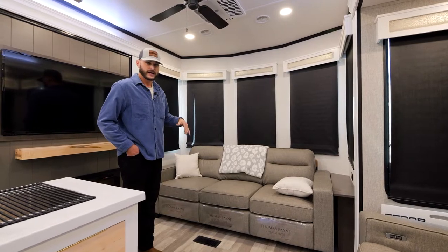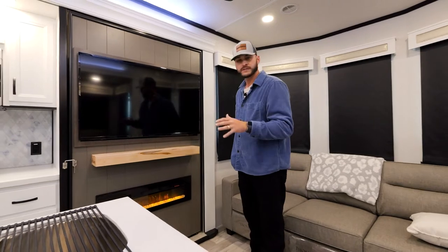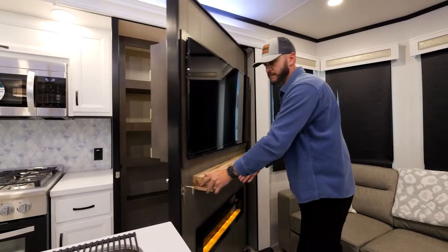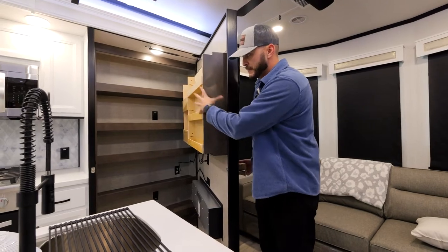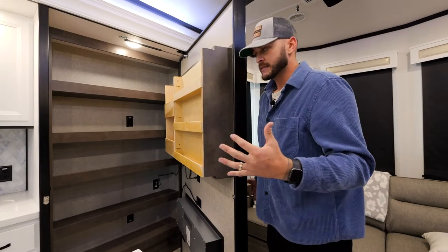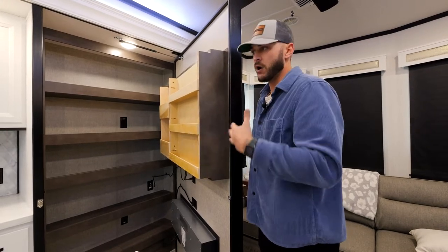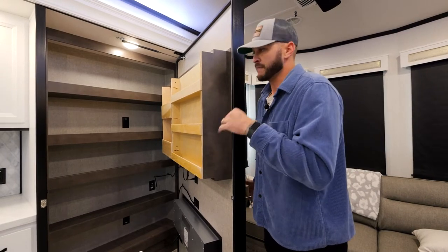That is something we've done for a long time. It's really convenient, and something that has to be probably the coolest feature we have done for model year 2023 has to be this new pantry that we have developed. You'll notice there's a spice rack as well, some outlets in here, and some shelving. Our thought process behind this is if we can take your traditional pantry out of that slide and put it behind your entertainment center, all that does is open up countertop space, makes all of your drawers wider, and we just find it fit for this unit.